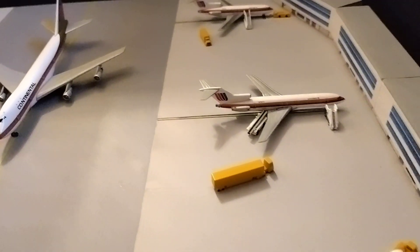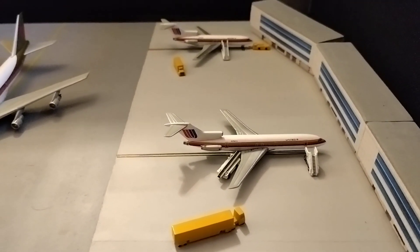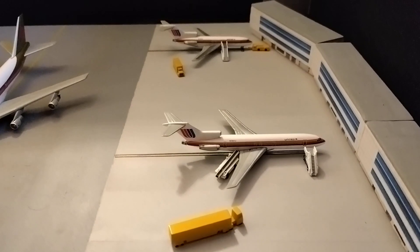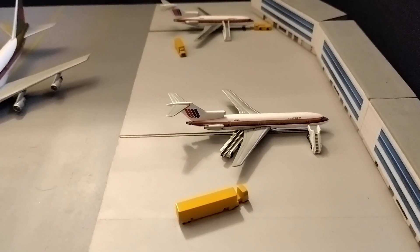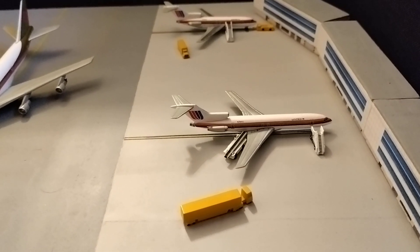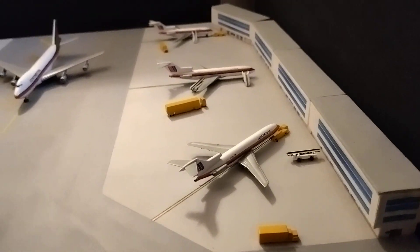In the middle of the regional terminal we have a United 727-200, and this is going to be departing out to Kansas City shortly. The final bag is just being loaded and the stairs are getting ready to be removed as all the passengers are now on board.